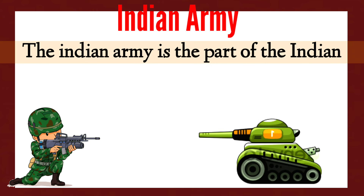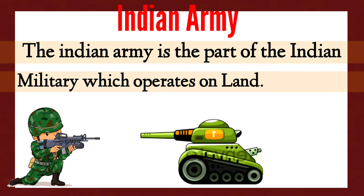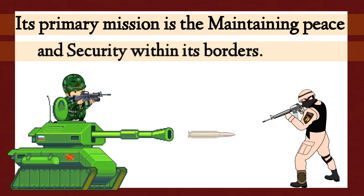The Indian Army is the part of the Indian military which operates on land. The Indian Army's flag or logo is red in color. Its primary mission is the maintaining of peace and security within its borders.